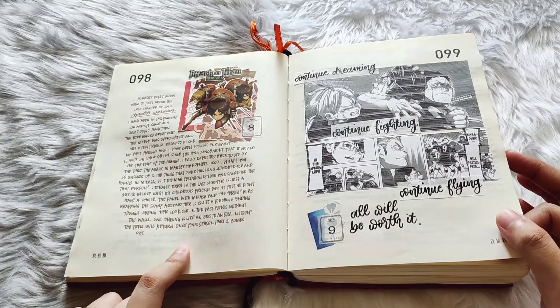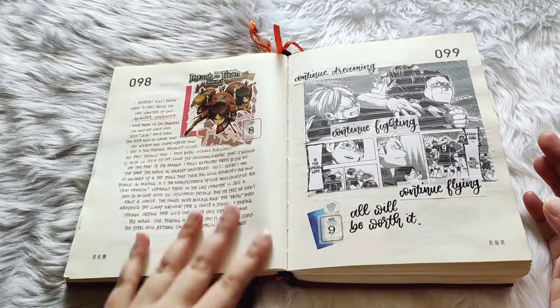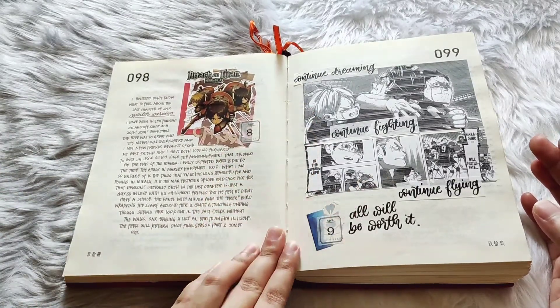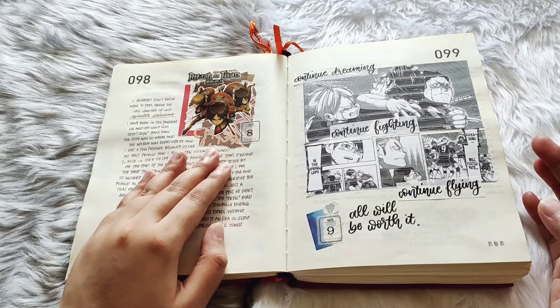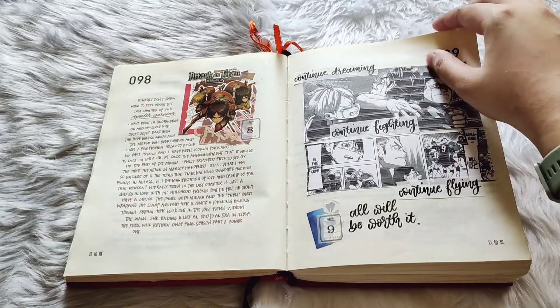This was the supposedly last chapter of Attack on Titan — I just wanted to write down what I felt. And if you don't want to get spoiled and haven't read that chapter yet, I suggest you don't read that entry.